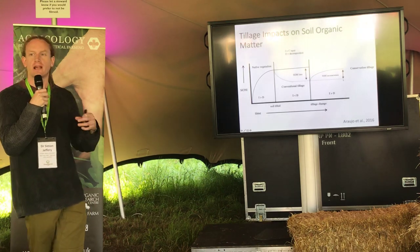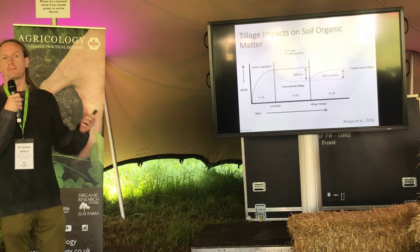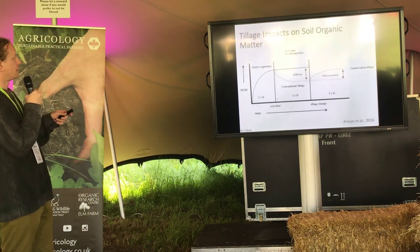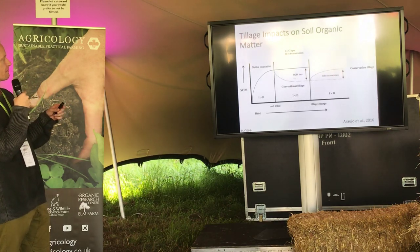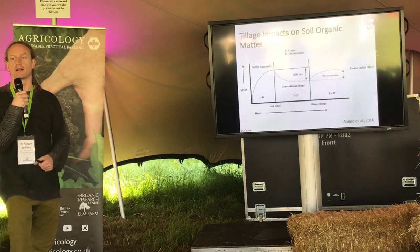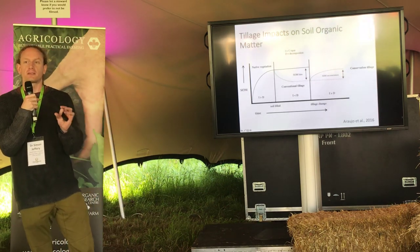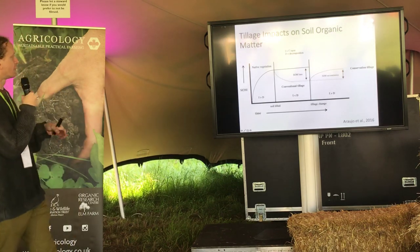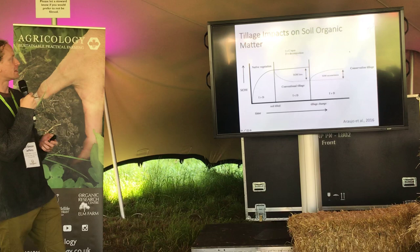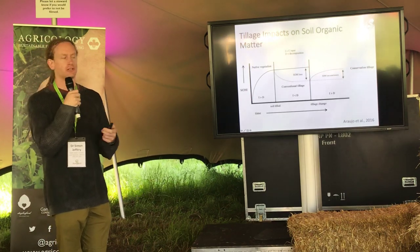If you keep ploughing, you reach a stage where decomposition is greater than inputs — which is what leads to soil organic matter loss. This is why soil organic matter levels are quite a lot lower now than they would have been hundreds or thousands of years ago. Conservation tillage aims to swap that around: you want inputs of carbon into the system to be greater than decomposition. By doing that you can start to build soil organic matter levels again, gaining all the benefits — increasing resilience, aggregate stability, and preventing erosion.